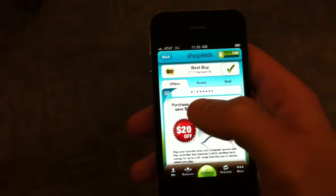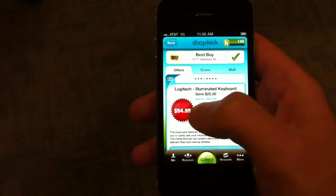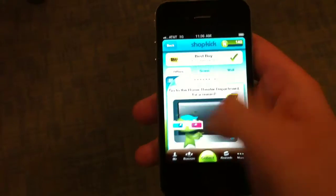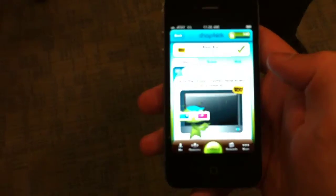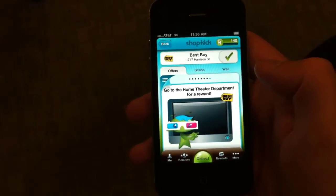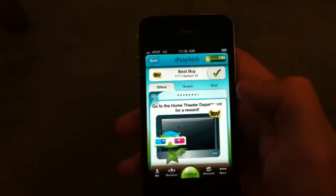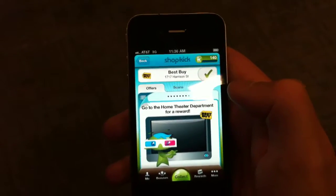Now if you page through just by moving your finger across, take your thumb and scroll through the offers. You can each now see offers that are here in the store which you can take advantage of. If you scroll all the way through them — past the headsets, past the Rubik's Touch Cube — you now see: go to the home theater department for a reward. It's telling you about something available in the home theater department.